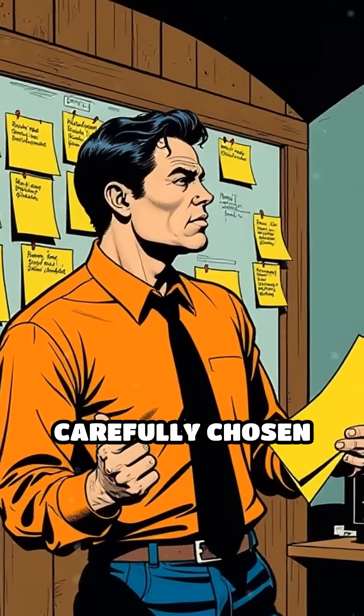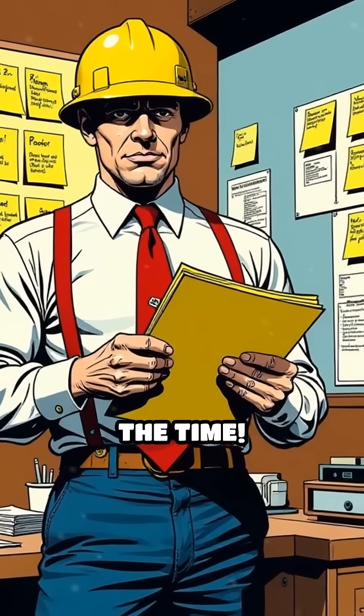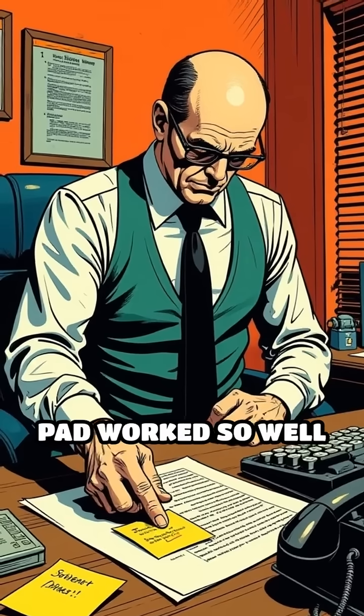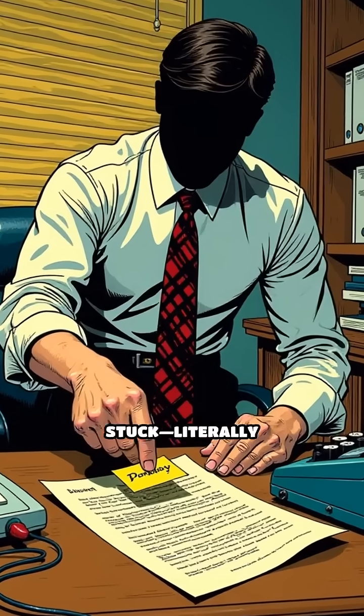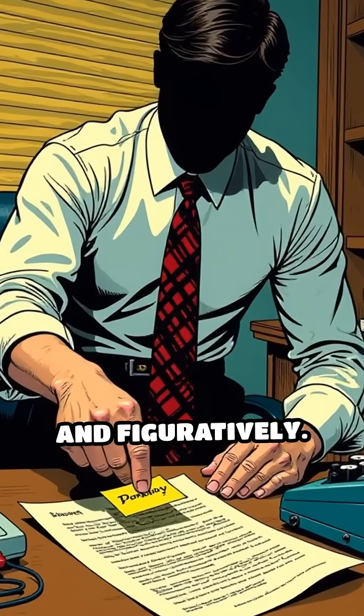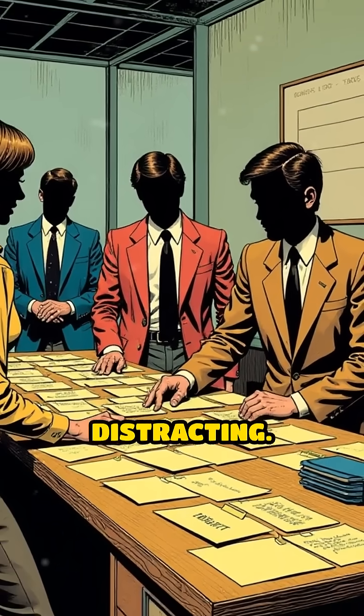It wasn't a carefully chosen color or the result of market research. It was simply what was available at the time. That first yellow pad worked so well and stood out so nicely on desks and documents that it stuck — literally and figuratively. People loved how the bright color caught their eye without being too harsh or distracting.